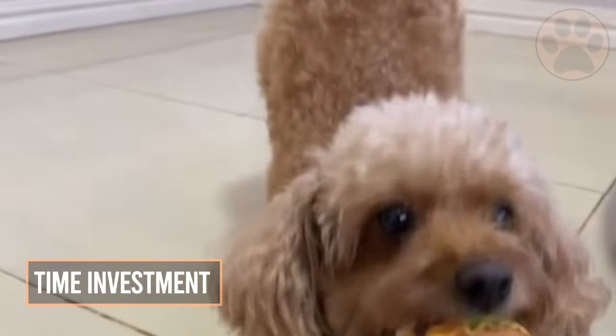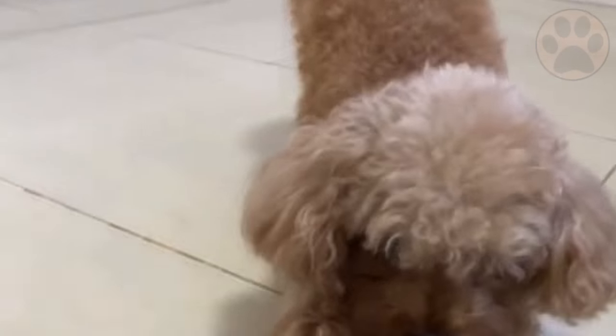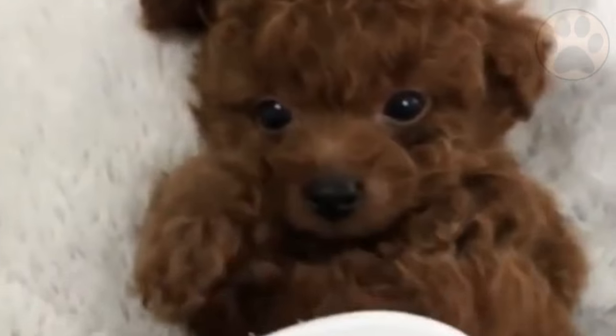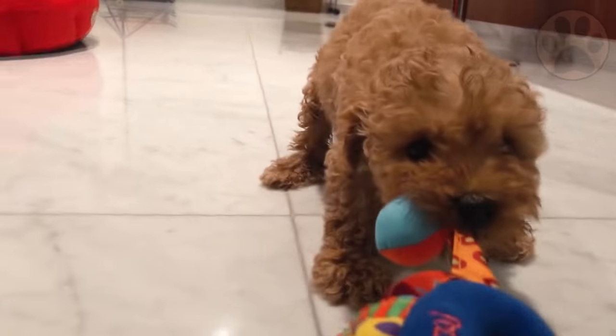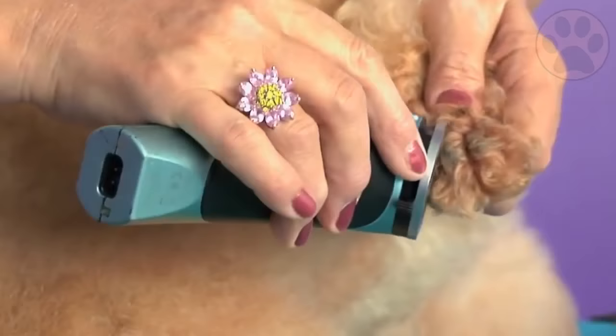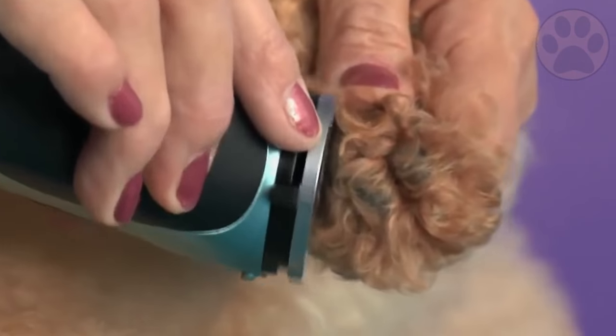Like any breed, the toy poodle requires exercise so they are able to release all of that bundled-up energy. However, they require less exercise than your standard breed due to their smaller limbs. This could include walks and playtime. Due to the poodle's thick and curly coat, owners will need to brush their dogs daily from root to end, with a cut, bath, and nail trim every six weeks.